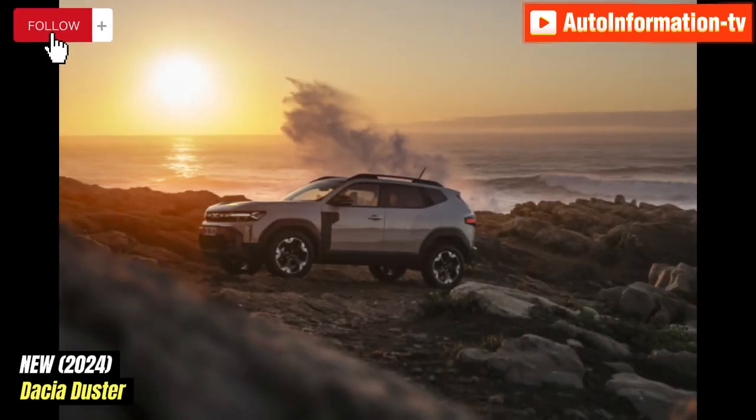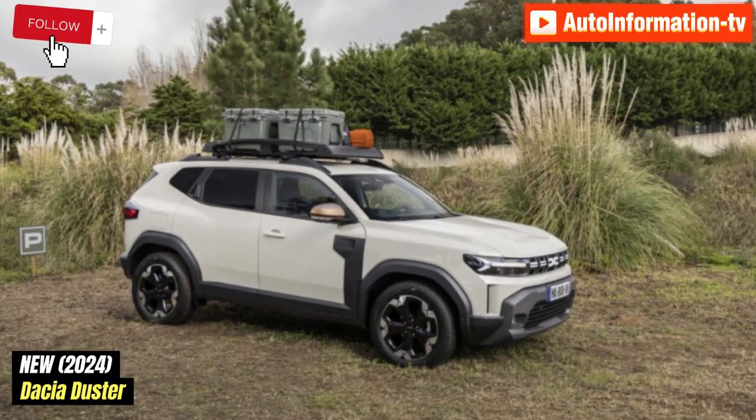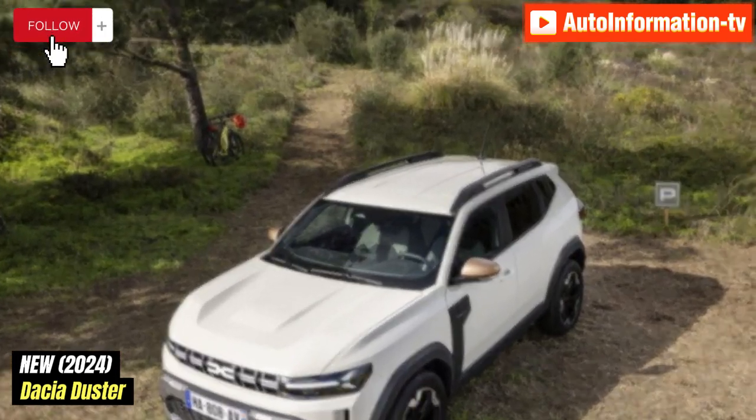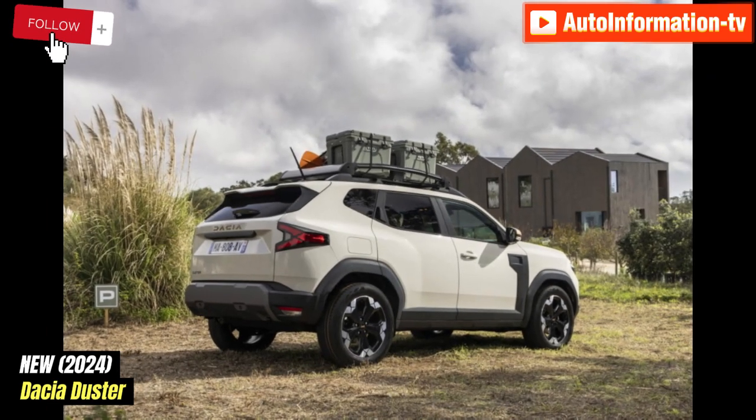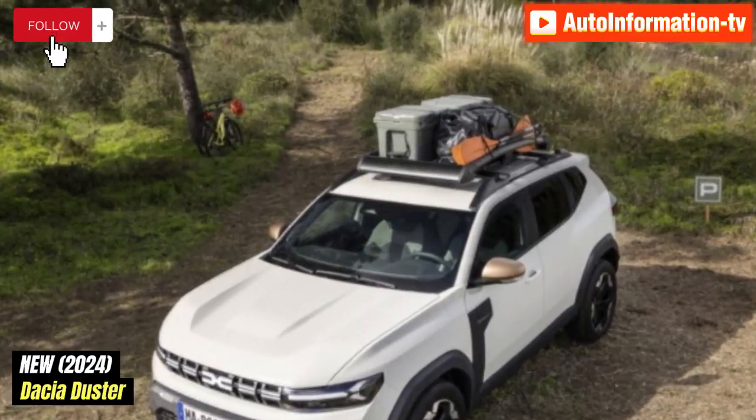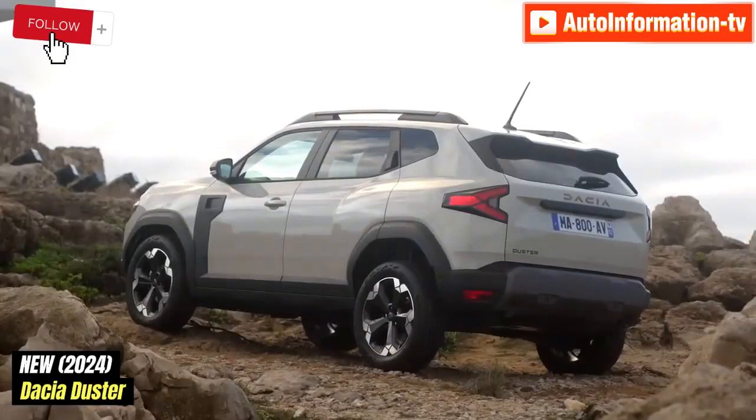The B-segment SUV is 14cm (5.5 inches) longer than the previous version, with dimensions of 4.34m (170.9 inches) in length, 1.81m (71.3 inches) wide, and 1.66m (65.4 inches) tall.